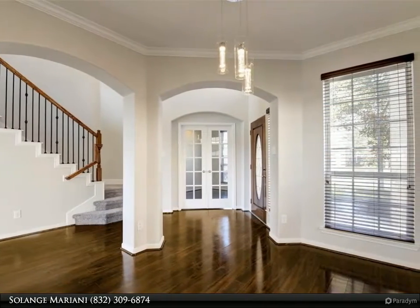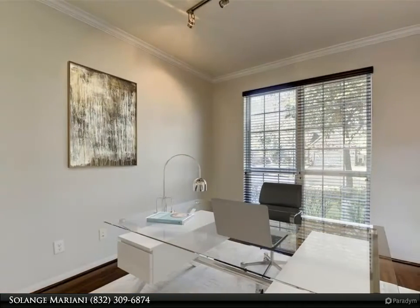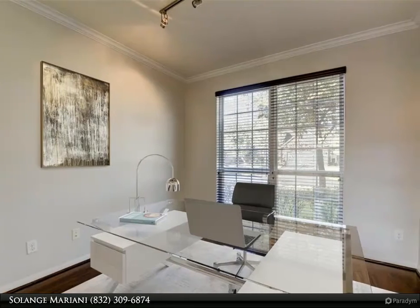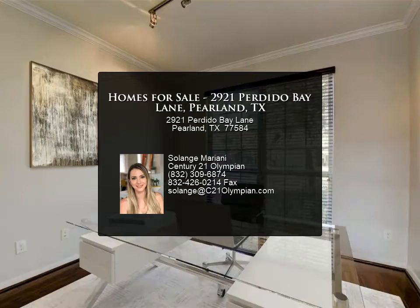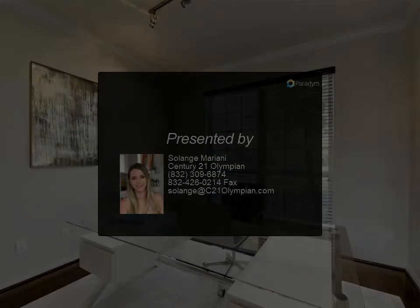In close proximity to community water park, tennis courts, swimming pools, parks, and trails. Easy access to FM 518, Pearland Town Center, and the Medical Center. Room dimensions to be verified. For more information, review the details below or contact Solange Mariani at 832-309-687.